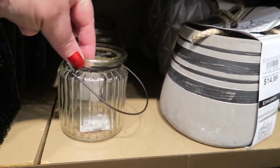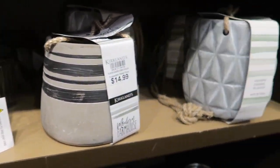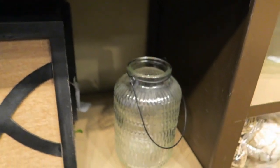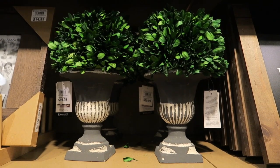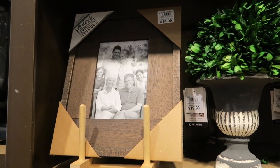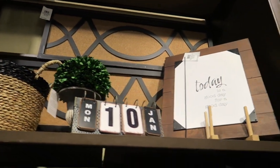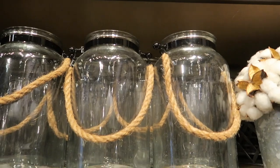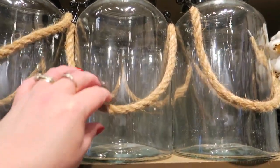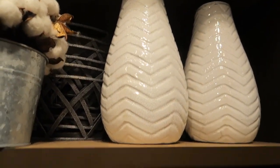Cute little candle holders on clearance for $1.99. And there's a large candle holder here. The picture here is $16.99. Oh I like those — $19.99. A little frame for $14.99. So there's kind of a little display step there of all of this stuff. Got some of the wicker balls — lots of different wicker balls. Little big glass jar, a little rope handle, cotton balls, white laces.